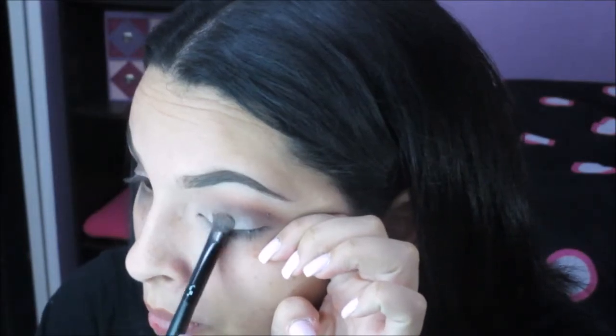Then I'm using this really pretty purple-blue-silver shadow — a beautiful shimmer color — and I'm placing that on my lid by dragging it down to get that wet look. I absolutely love this shadow. I'm using a flat shader brush and dragging the color down to give it more of a wet look. You get less fallout by doing this, and you get the most out of your pigment.